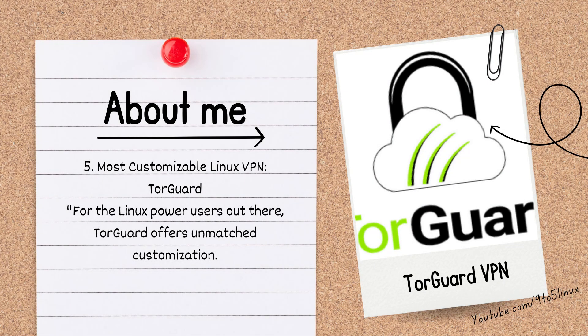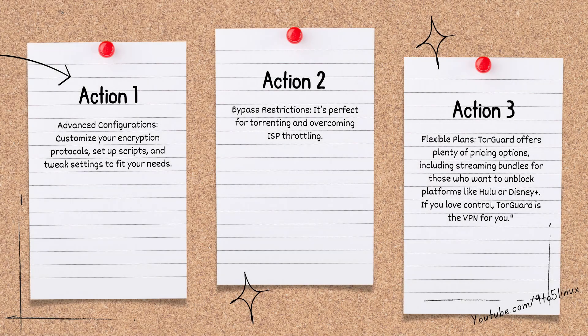Finally, number 5: the most customizable Linux VPN is TorGuard. For Linux power users, TorGuard offers unmatched customization. Advanced configurations let you customize your encryption protocols, set up scripts, and tweak settings to fit your needs. It's perfect for torrenting and overcoming ISP throttling. TorGuard offers flexible pricing plans, including streaming bundles for those who want to unblock platforms like Hulu or Disney Plus. If you love control, TorGuard is the VPN for you.